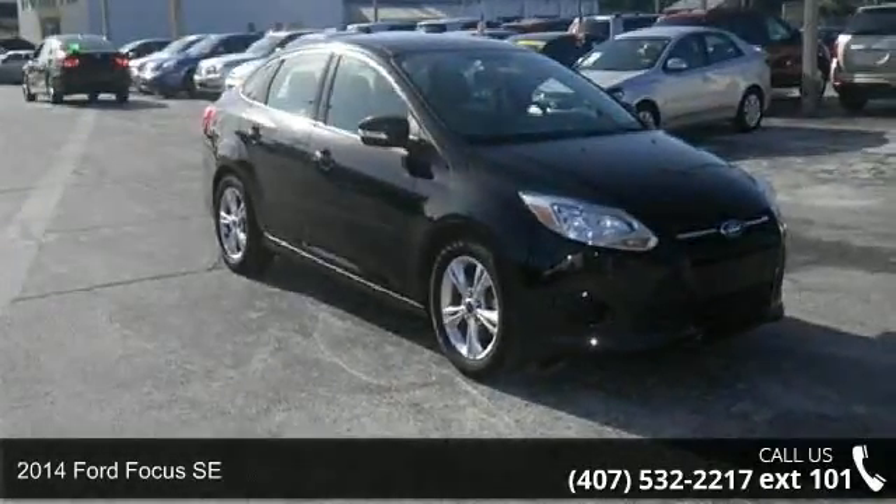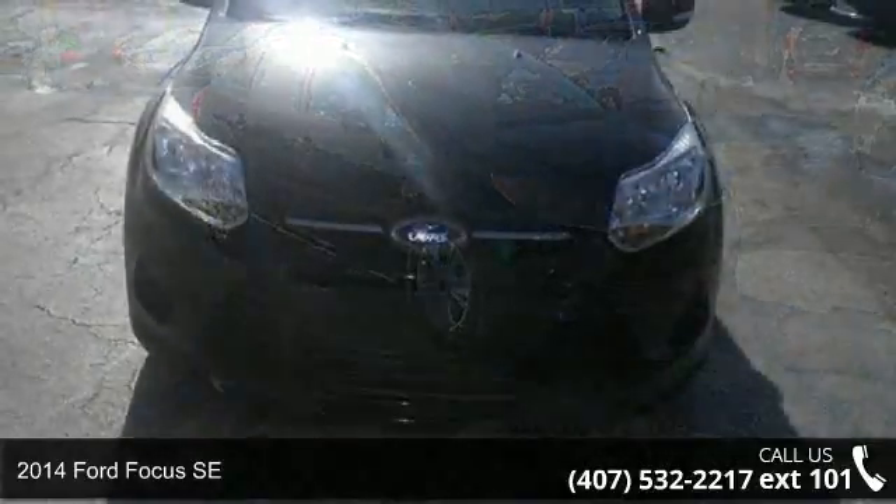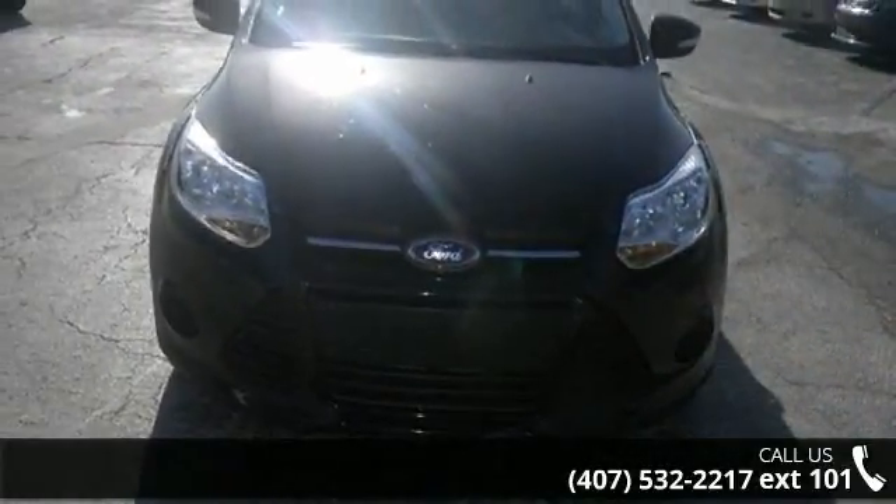Imagine yourself in this 2014 Ford Focus SE. If you are looking for a first-rate auto, this one could be yours today.